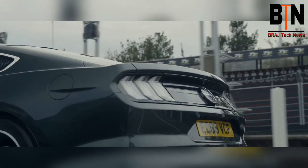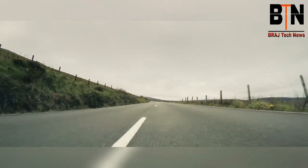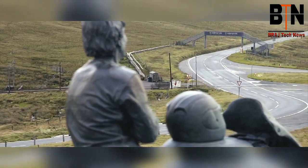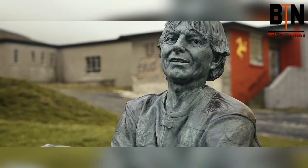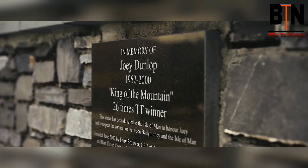The whole way round it is massively intense, but never more so than up on the mountain road, which is the place where legends like the late, great Joey Dunlop were made. Dunlop being almost certainly the outright governor of the TT.